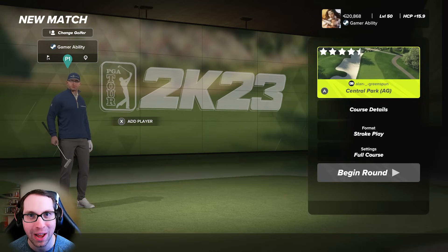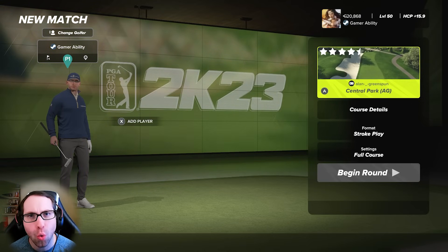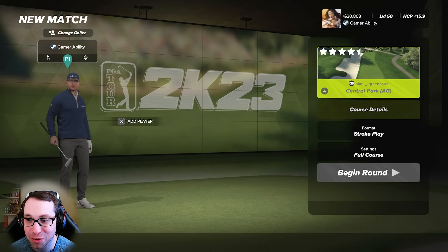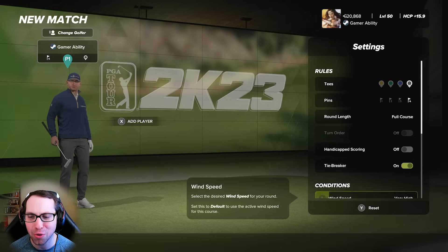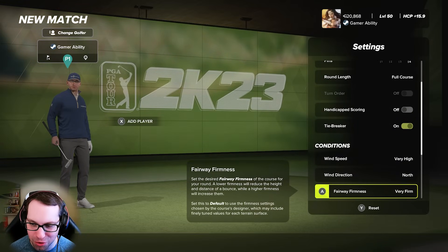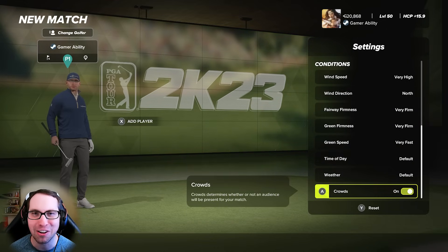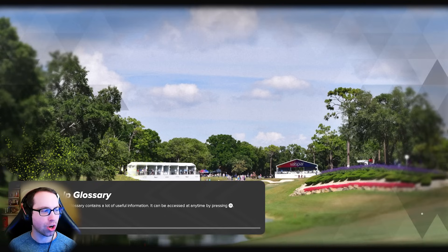We're going to take this course down in 47 attempts with the luckiest and perfect round of all time today, April 12th, 2024. The course is Central Park AG by Alan Greenspun. Settings are the same as always: back tees, pin location number four, very high winds blowing north, very firm fairways, very firm greens, very fast green speeds. It is time - get your coffee, cheers everybody.